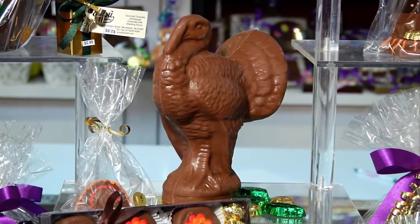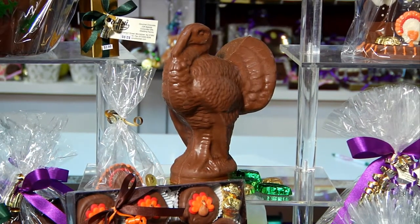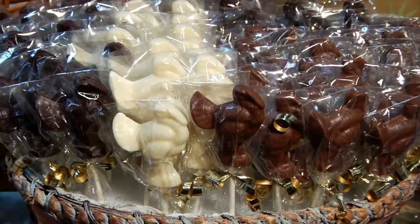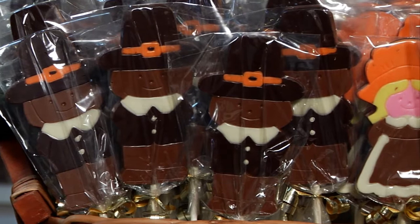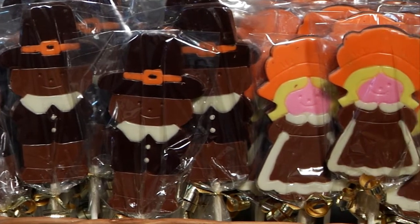We also make giant turkeys — they'd be great too on your Thanksgiving table. We also have some fabulous turkey lollies and pilgrim lollies, boys and girls.